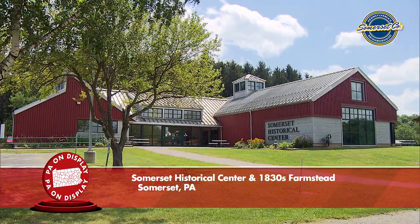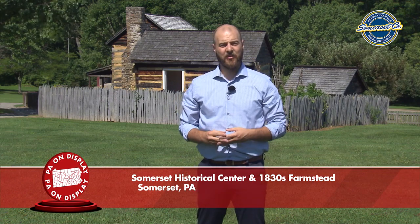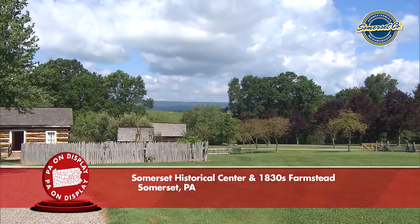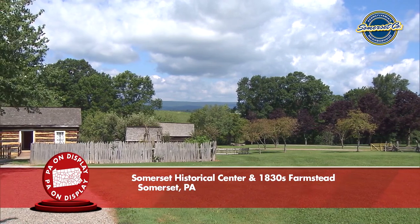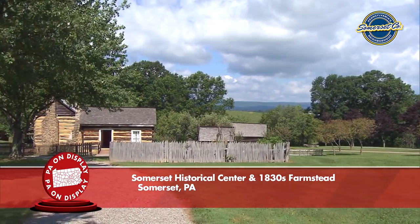My name is Jacob Miller. I'm the curator for the Historical and Genealogical Society of Somerset County. We are here at the Somerset Historical Center in Somerset, Pennsylvania. Behind me we have our recreated 1830s farmstead that includes a summer kitchen, a log house, and a double crib ground log barn.